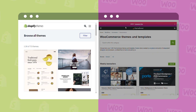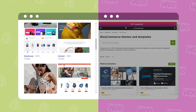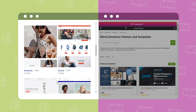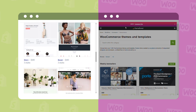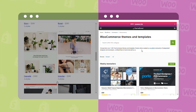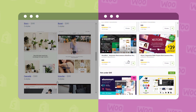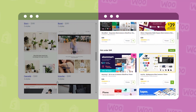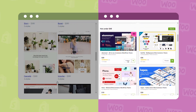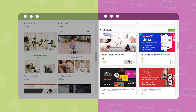Shopify has its own theme store which comes with over 180 options, both free and paid. Its themes cover almost every field from clothing, decor, to electronics, and so on. WooCommerce doesn't have its own theme store, but there are a bunch of stunning third-party templates to choose from. On ThemeForest, for instance, there are over 600 WooCommerce themes available, with prices ranging from $29 to $64.